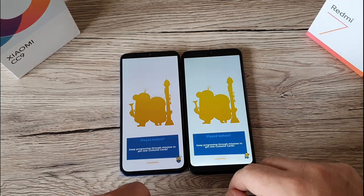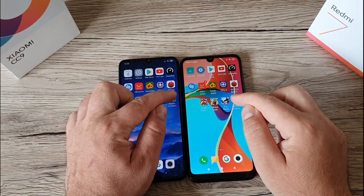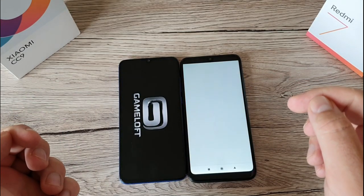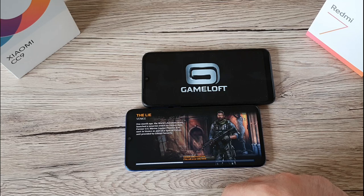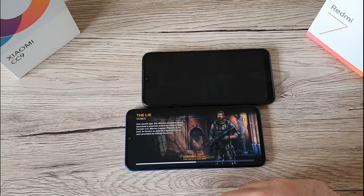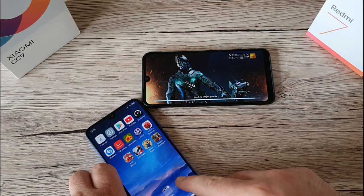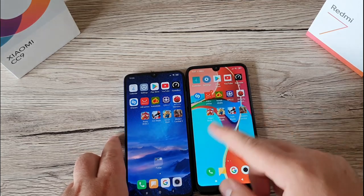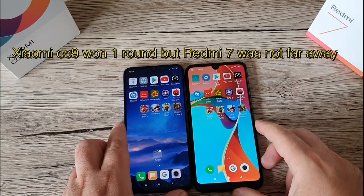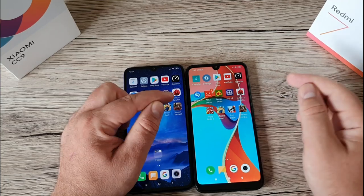The Redmi 7 is still coming quite quickly after the CC9 finishes loading the game. Moving to the last game — the CC9 opens it faster again. We can play on the CC9 immediately. Really good job on opening all the games for the Xiaomi CC9. I have to say I'm a little bit impressed by the Redmi 7 on opening apps though.